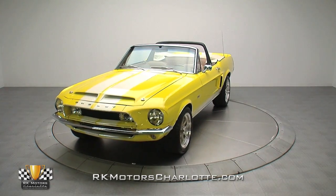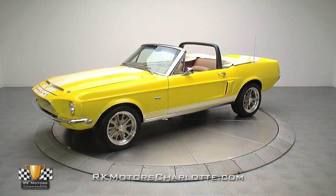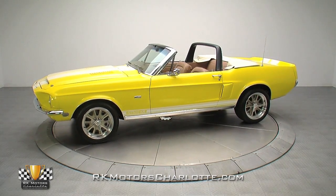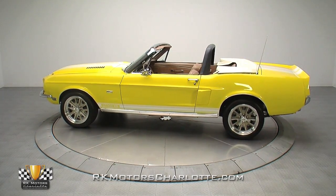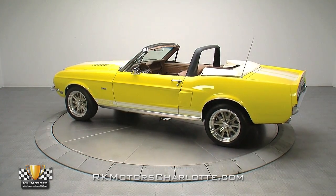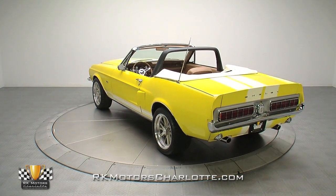In the world of collector cars, the Shelby name is synonymous with extreme performance and collectability. Enthusiasts that missed the early buying wave have spent the last few decades running straight up a value curve that just won't quit rising. When the legend himself, Carroll Shelby, passed on last year, the demand for authentic Shelby pieces hit an all-time high.